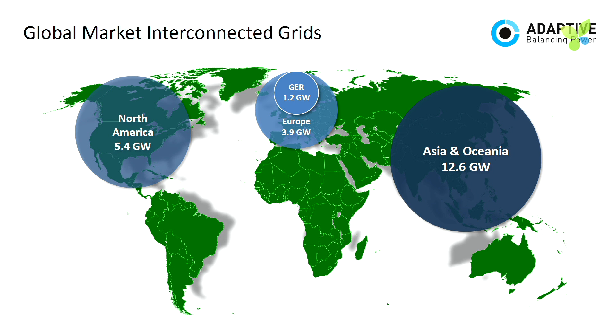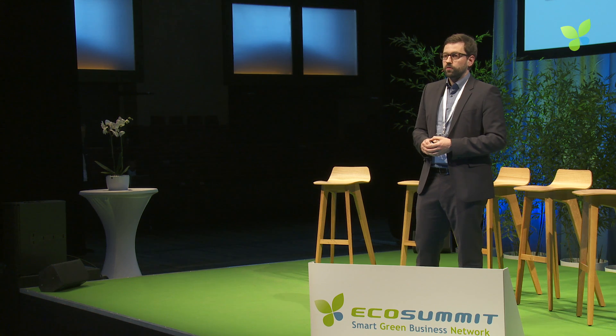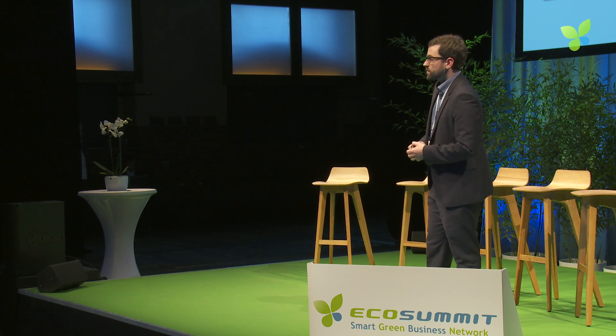Our market is global. We start in Europe and Germany, go to North America in 2021, then to Asia. When you sum it all up, we end up with a market of 14 billion euros — about 40,000 flywheels. In terms of annual CO2 savings, that's 5.6 billion tons, equivalent to Berlin's CO2 emissions for 150 years — saved in one year.